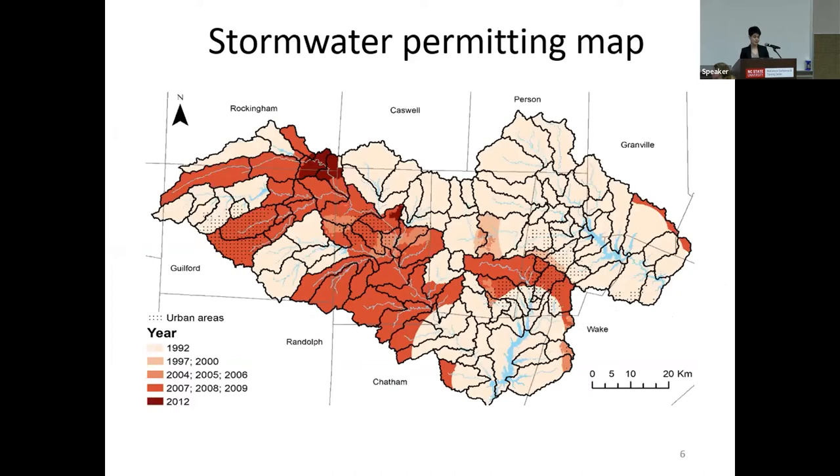We defined the areas requiring management practices using the NCDQ post-construction stormwater data. There are various programs with different starting dates in our study area, like the water supply watershed program that started in 1992 in large portions of Falls Lake and later into 2012 in some portions of the Haw River sub-basin. There are also NPDES-related programs in the Haw River starting in the 2000s. These programs require installing stormwater control measures such as wet ponds for high-density developments.